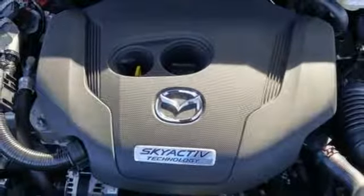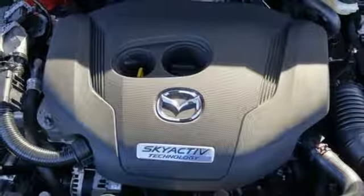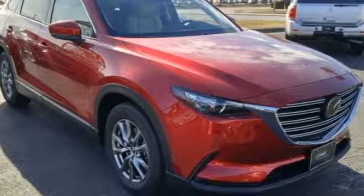Dual zone climate control, automatic transmission, aluminum wheels, gas pressurized shocks, and power heated mirrors.